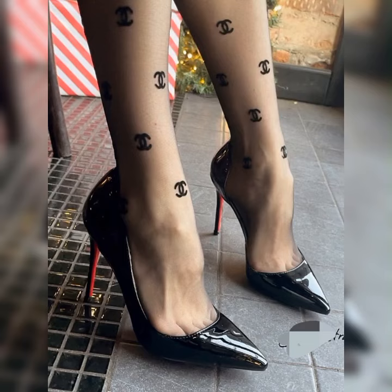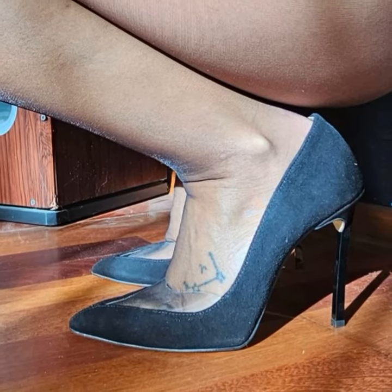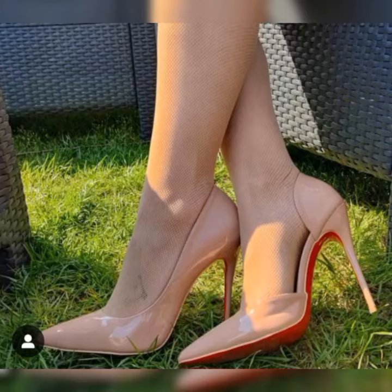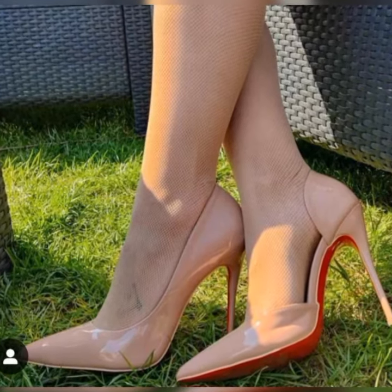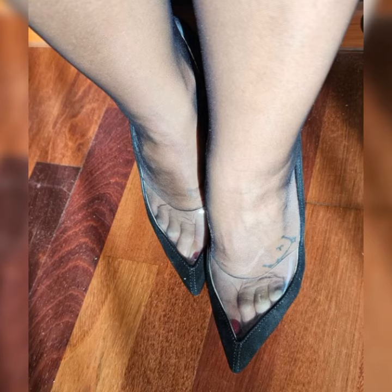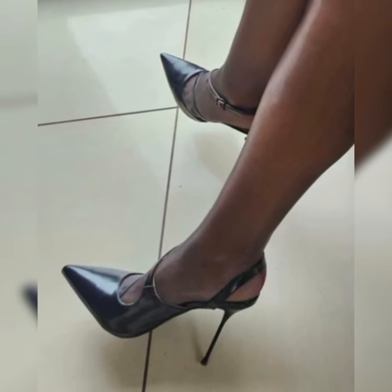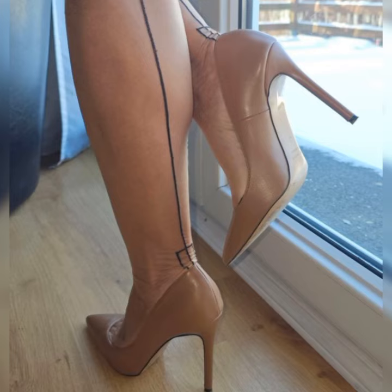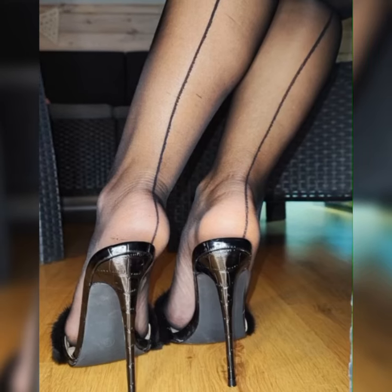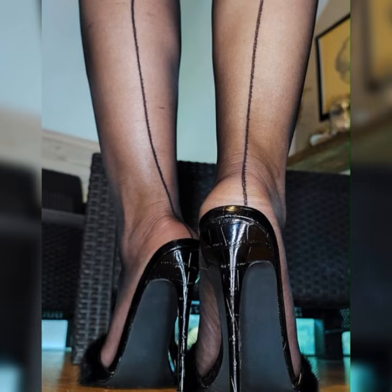That's the power of pumps. Now let's talk about the different types of pumps out there. You have got your classic stiletto pumps, which have that thin high heel that adds a touch of glamour to any look. There are also kitten heel pumps, which have a shorter, more manageable heel height — perfect for those who want